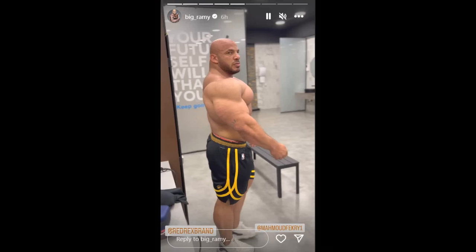Hey guys, Ivan here, and in this video we got a couple of really interesting bodybuilding updates. We're gonna start with a physique update of nobody else but Big Ramy. Big Ramy finally posted a physique update — finally we can see what his physique looks like. You guys remember that he said he isn't done, that he just decided to skip the Mr. Olympia 2023, and that he is gonna come back and compete again in 2024. So finally we got a physique update, and let's check this video that he posted on his stories.